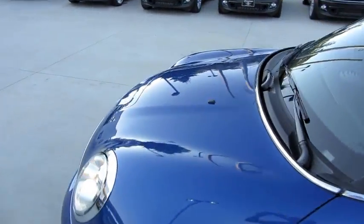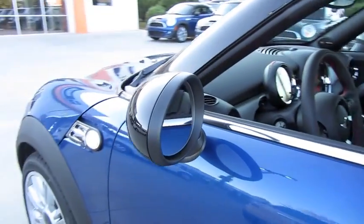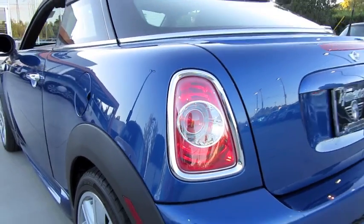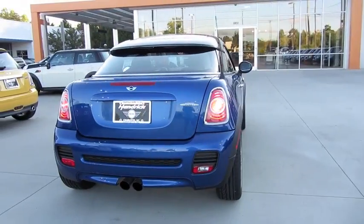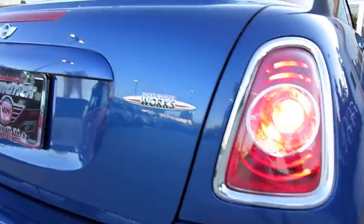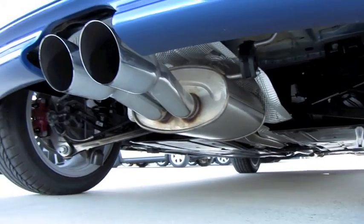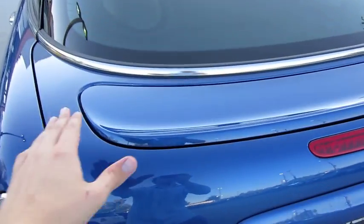Blacked out roof line, chrome accented cowl that wraps around the vehicle, as well as blacked out heated exterior mirrors. The Coupe is a true two-seater vehicle to accentuate its sports car oriented theme. Chrome LED tail lamps, dual center exhaust tips with a performance exhaust system standard on the JCW. Your reverse light is located within that reflector indicator. Integrated third spoiler over the rear window, as well as a manually raising and lowering spoiler that comes out of the deck lid.